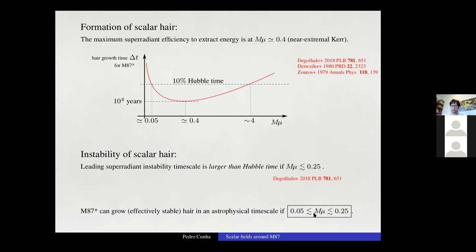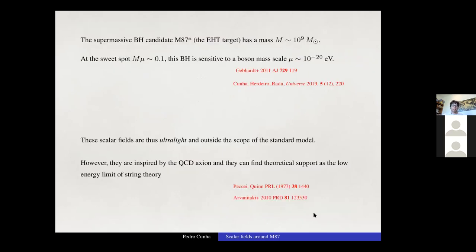M87* can grow effectively stable hair on astrophysical timescales if the product mμ is restricted between approximately 0.25 and 0.4. Since M87* has a mass of around 10^9 solar masses, this corresponds to a boson mass scale of about 10^{-20} electron volts — ultralight, outside the standard model, but motivated by the QCD axion and the low energy limit of string theory.